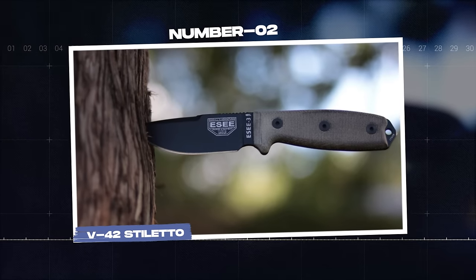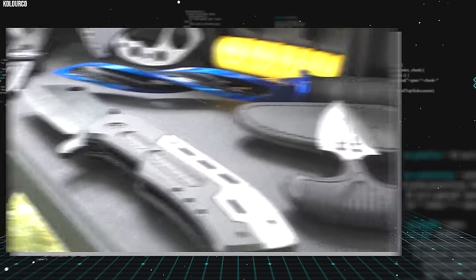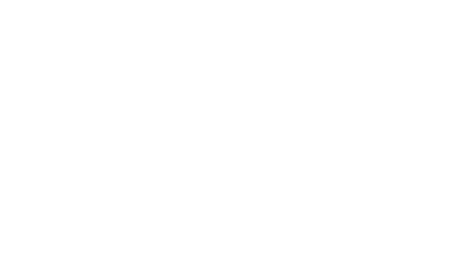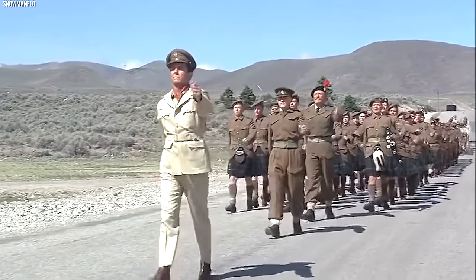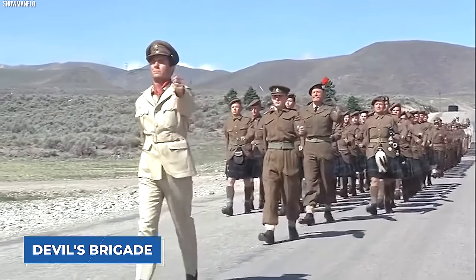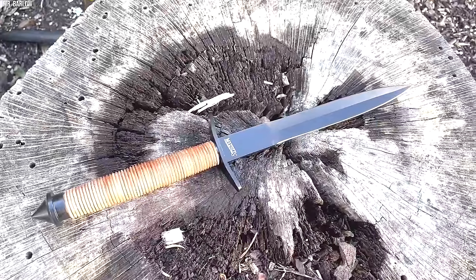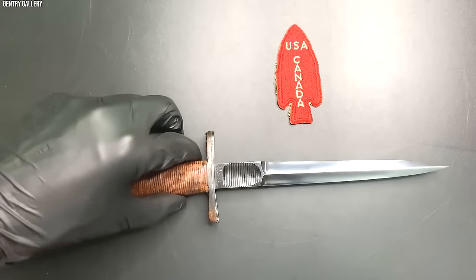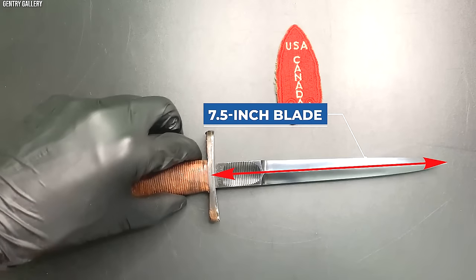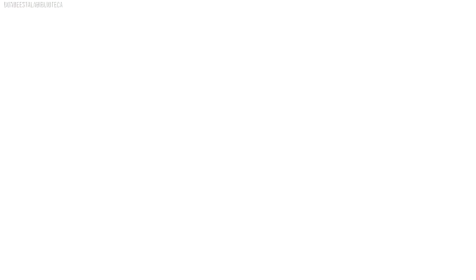Number 2. V-42 Stiletto. Few knives are as steeped in history and brimming with lethal potential as the V-42 Stiletto. Crafted in World War II for the 1st Special Service Force, a joint American-Canadian commando unit known as the Devil's Brigade, this knife has seen the grimmest of battlefields and emerged an icon. The V-42 Stiletto is characterized by its slim, double-edged blade measuring approximately 7.5 inches long. This long, pointed blade is designed for precise thrusts and deep penetration, capable of slipping past enemies' ribs into vital organs.